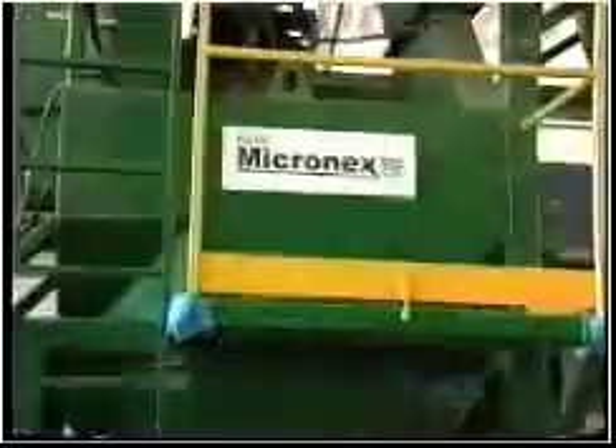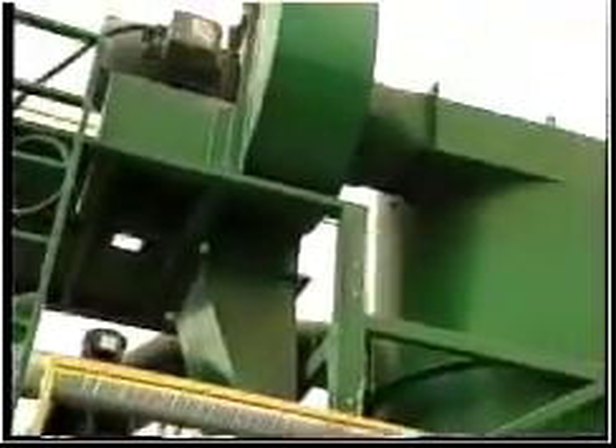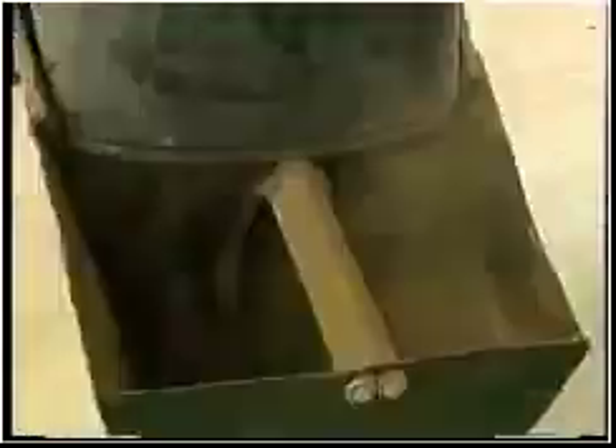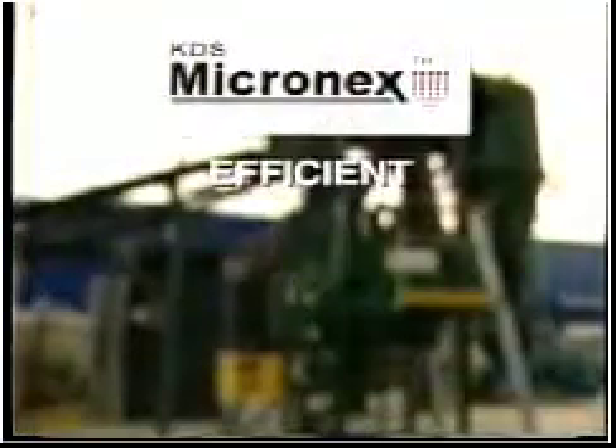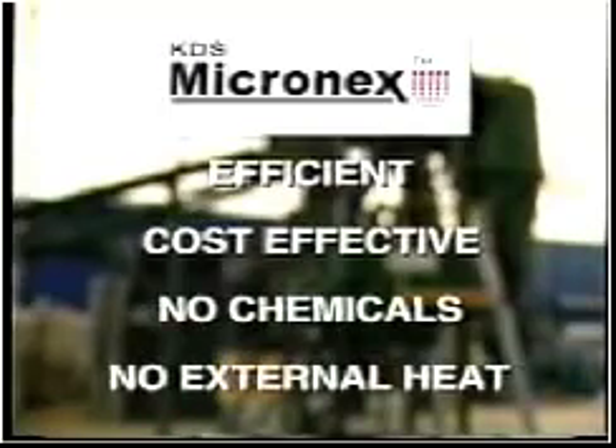The KDS Micronex is a unique industrial strength disintegration machine that reduces a broad range of raw materials from a coarse, moist state into uniform, dry, almost pathogen-free powder. It is efficient and cost-effective and uses no chemicals or external heat sources in its operation.